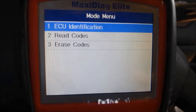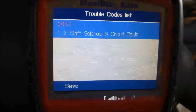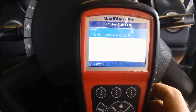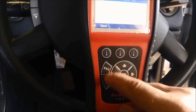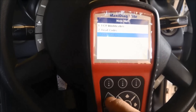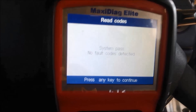Nothing found on the generic scan. We've got a 1-2 shift solenoid code. What I'm going to do is clear the code and take it for another test run to see what happens — if it does take off in first gear. We've cleared the code, so I'm just going to take it for a test run now.